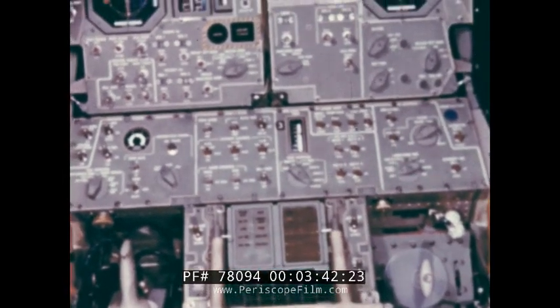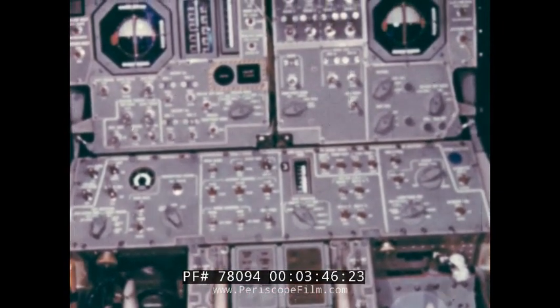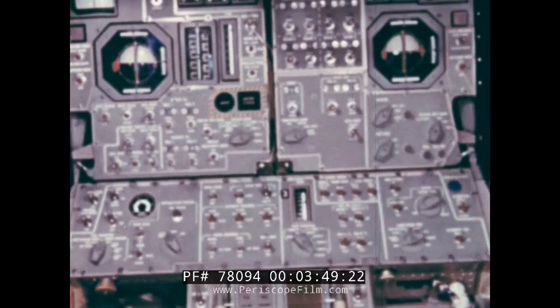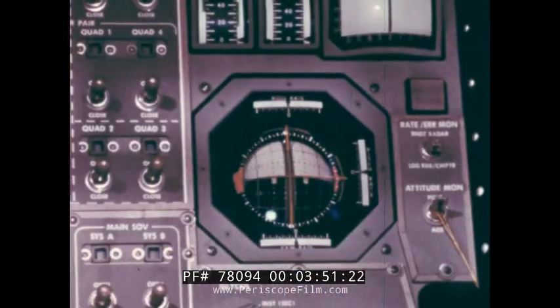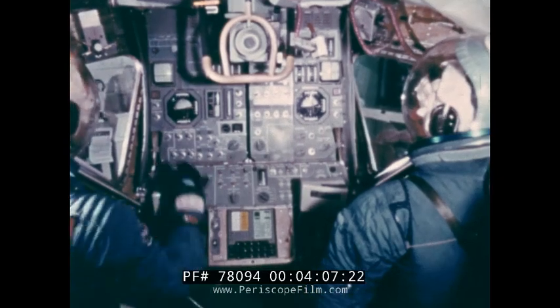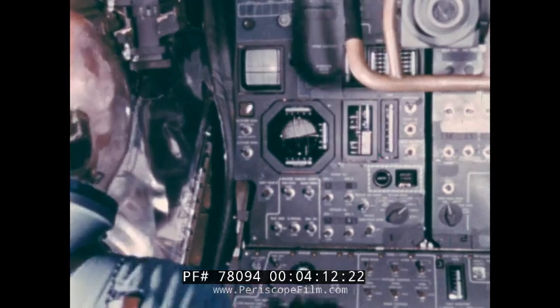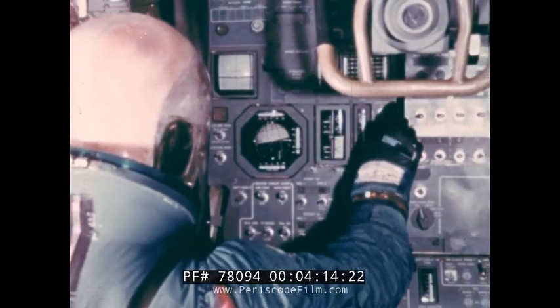The center panel at the commander's station has the major flight control instruments, some of them similar to those found in the command module. During the slow descent to the moon, these gauges provide readings on thrust and altitude. The astronauts on board the lunar module require instant access to a stream of facts, and they get it here at the keyboard for a computer. By punching coded words into the computer, the astronauts receive instant information on details of the flight and the spacecraft performance.